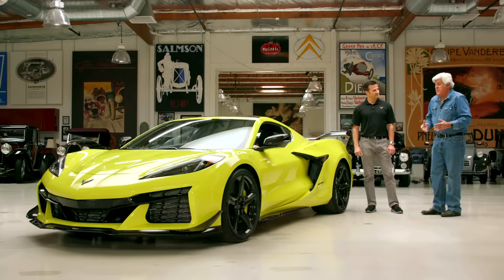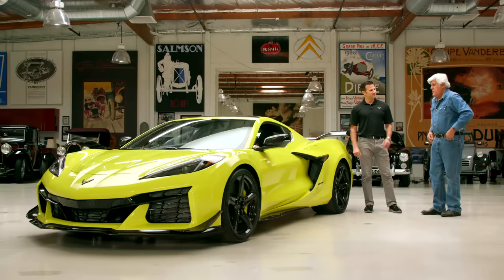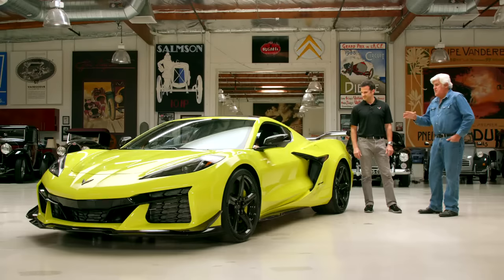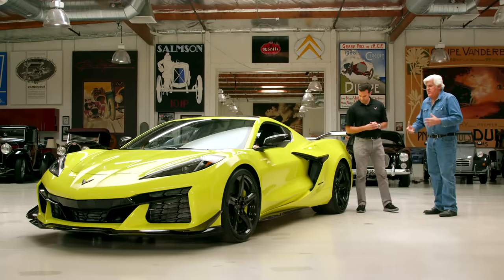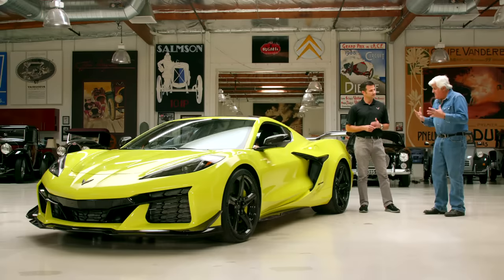A high-revving V8 used to mean 6,400 RPM. Now it's 8,600 redline. One fun fact: our average RPM on a road course or aggressive driving usually ends up around 6,700 RPM — even higher than the peak of most small blocks. This is an engine meant to run at high rev. Most American engines put all the power down low, but this one loves to scream. The gearing is shorter to allow that, and it's a different experience.